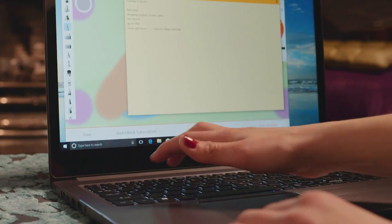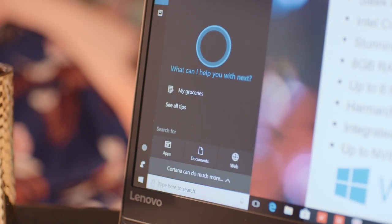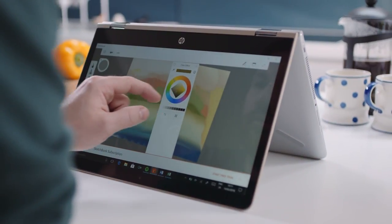Easy to use, faster, lighter, and a longer battery life are the hallmarks of a modern laptop. Whatever your requirements and budget, there's a laptop at Argos that's the perfect fit for you.